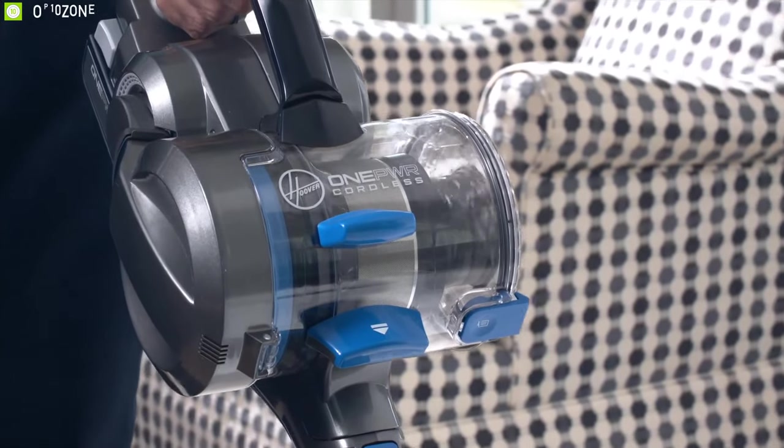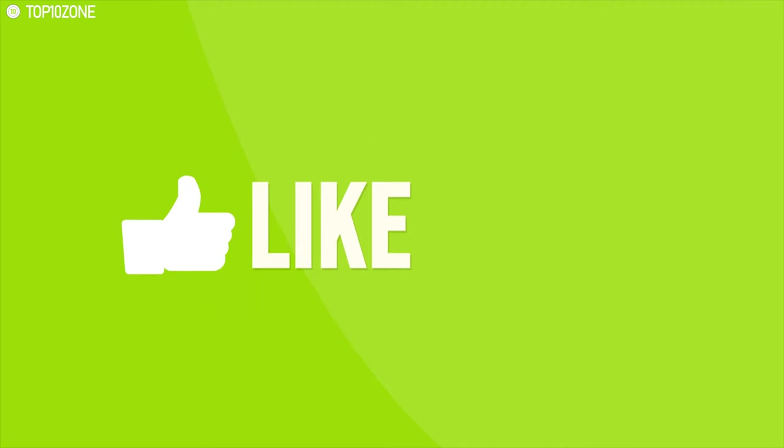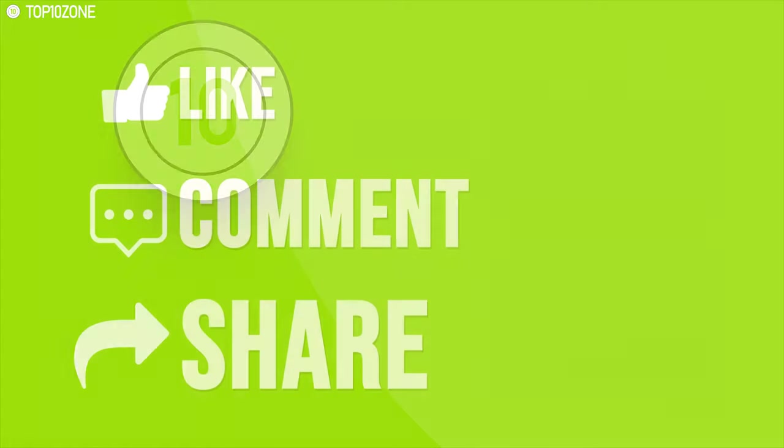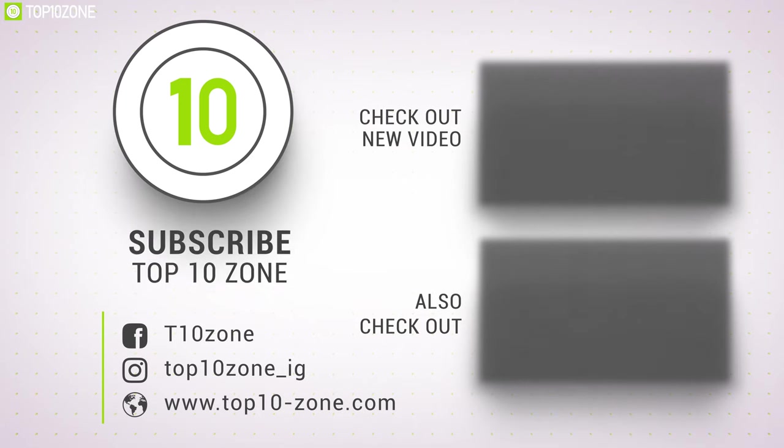That was all about the top 10 best cordless vacuum cleaners. Like, comment, and share with your friends if you found this video helpful, and subscribe to our channel if you want to see more videos like this.